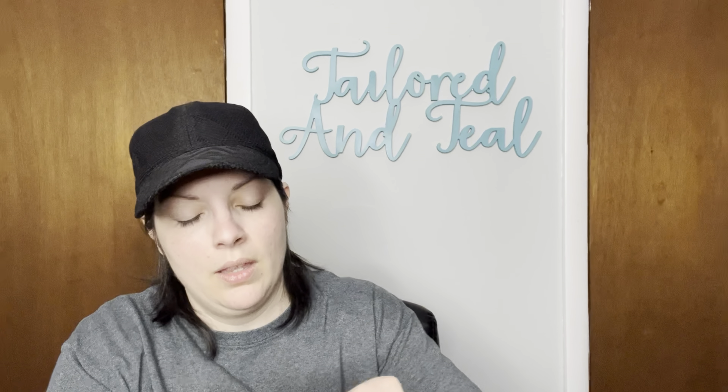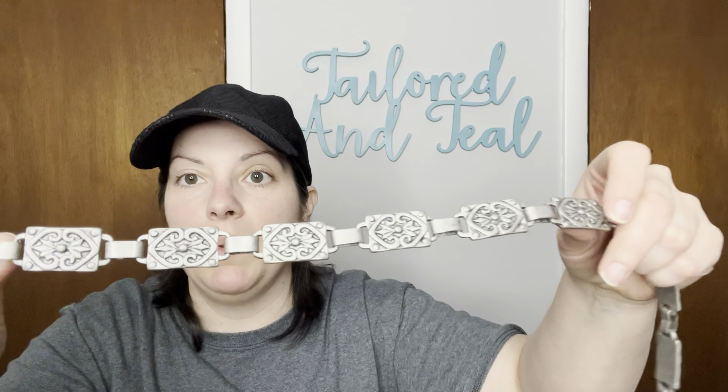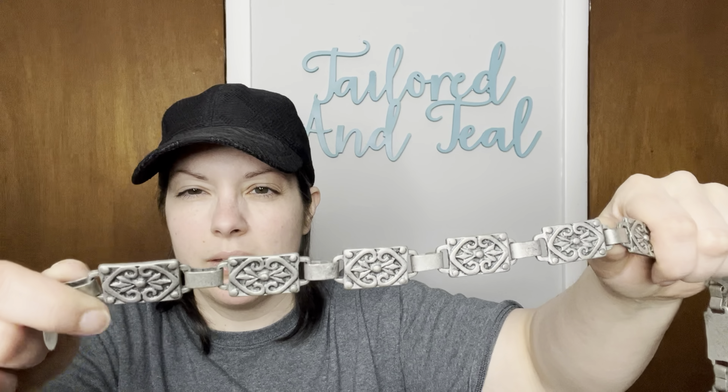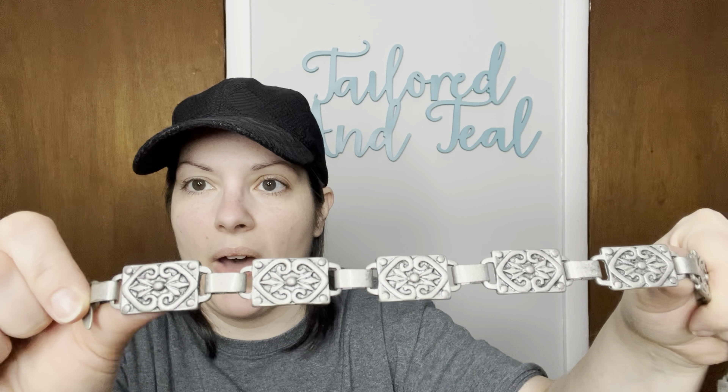Next up, I did see a marking on this one — it says NY, which I think might be New York & Company. This one feels kind of like a pewter, I don't think that it is, but that's the vibe I get. And it's all of these rectangle segments. Here is the same kind of hook, and then over here is where you hook it on.